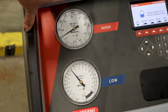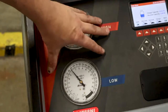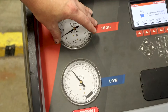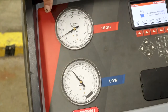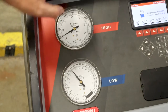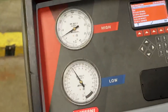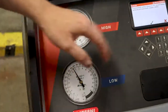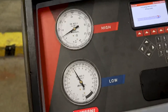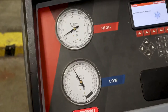First thing we're going to do is shut the vehicle off and go ahead and discharge this system with the machine. You need to make sure whenever you're doing a diagnostic like this that your AC has the correct amount of refrigerant in it — it may be too high or too low, which can cause cooling issues as well. You definitely don't want to vent refrigerant into the atmosphere. I'm going to get this going and start the tear down of this process.